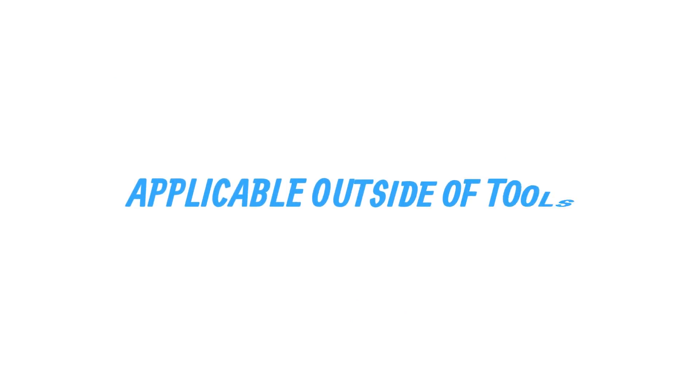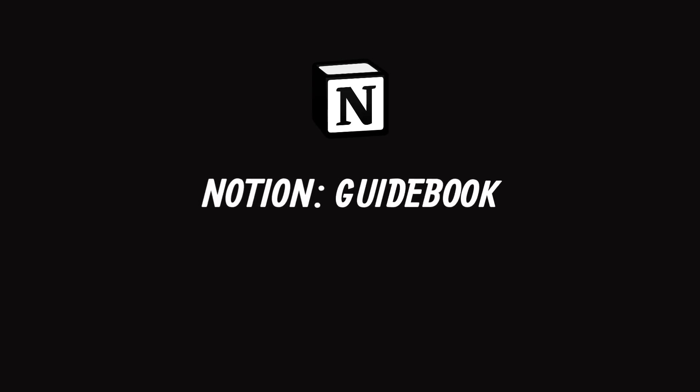In today's video I want to give you seven checklist items that you can go away with. There'll be a PDF below as well that you can apply to your next resource pick. You can apply this to productivity software, but also outside of that — even web tools or things like that — and it might be of use to you.